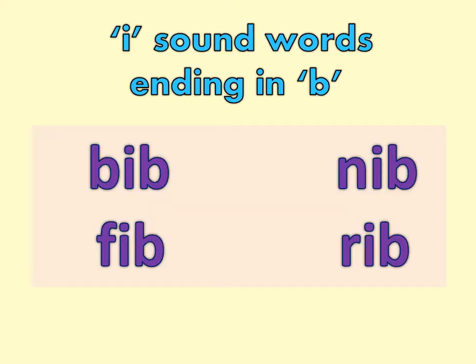Kids, repeat with me. B-I-B, bib. N-I-B, nib. FIB, RIB.